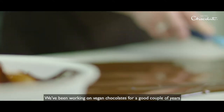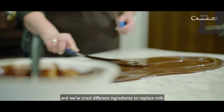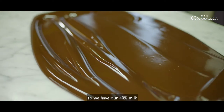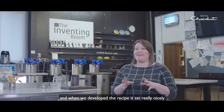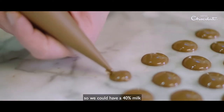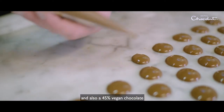We've been working on vegan chocolates for a good couple of years, and we've tried different ingredients to replace milk. We wanted it to sit more in our core range, so we have our 40% milk, our 50% milk, and when we developed the recipe, it sat really nicely as a core chocolate, so we could have a 40% milk and also a 45% vegan chocolate.